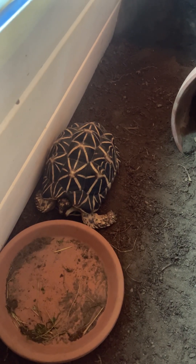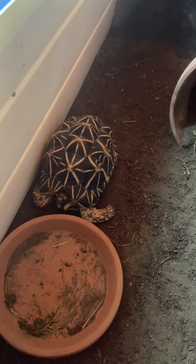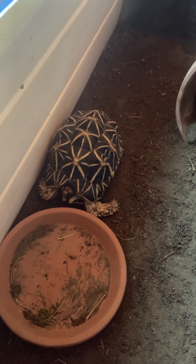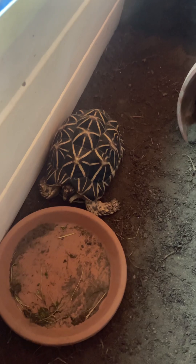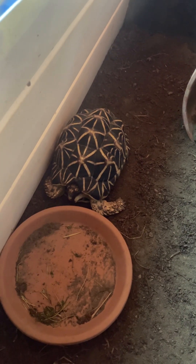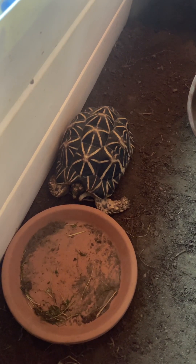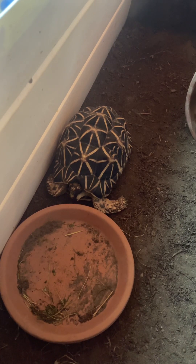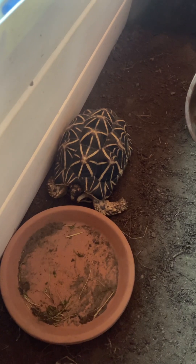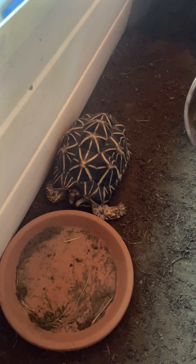Indian Stars — these are predominantly very shy tortoises in comparison to Mediterranean species. Their pattern is beautiful, they're a talking piece, but they're predominantly predisposed to pyramiding. It's pretty tough to get their humidity correct. Size-wise they're very neat — so small but large vertically, almost. They tend to be shelled up rather often and not very exposed.